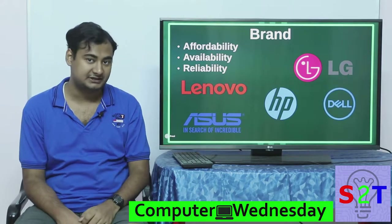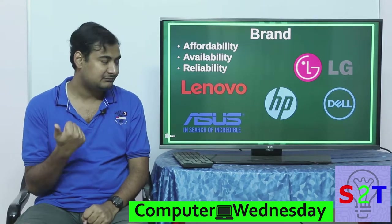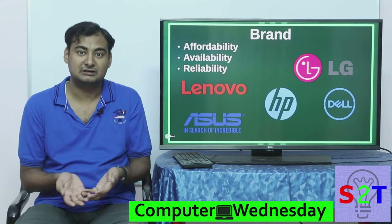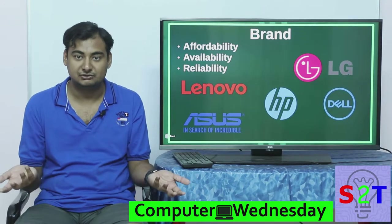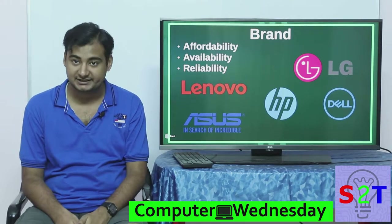How do you make a decision among these brands? Very simply, three things affect it. First is affordability — the same configuration in HP may cost differently versus Dell. Second is availability — in your country or district, some brands may not have any stores where you can buy them.